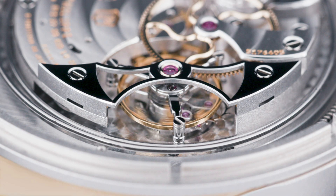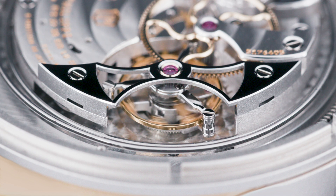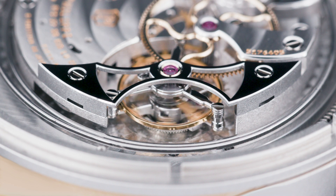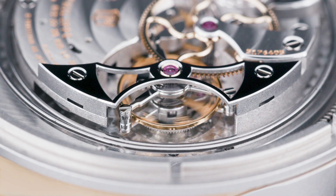The entire escapement is neatly and precisely arranged in its unique orbital pattern that seemingly suspends the components while they themselves carry on without regard or concern.